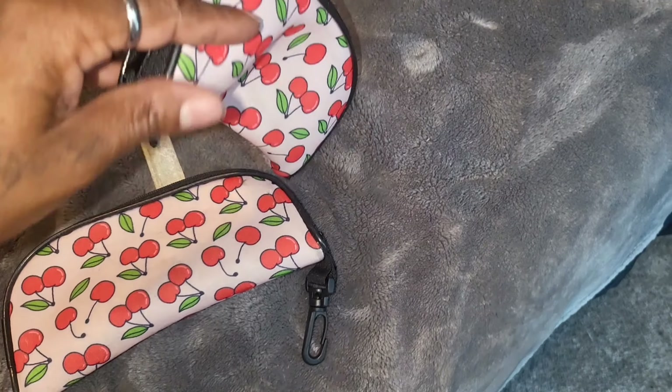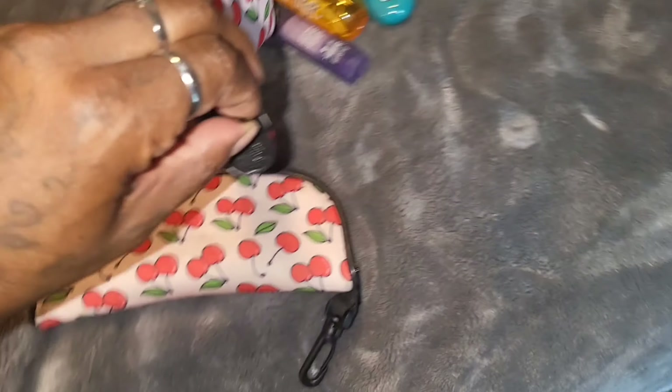Coin purse, sunglasses pouch — and I gotta find my sunglasses; I have no idea where they are.